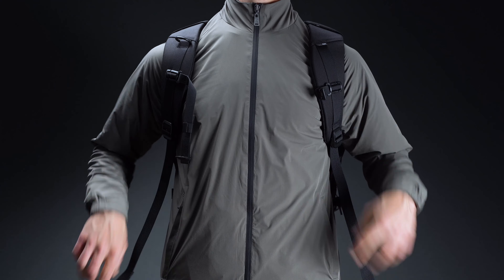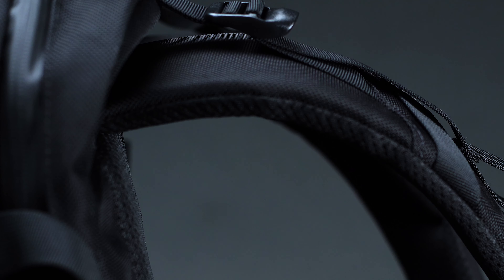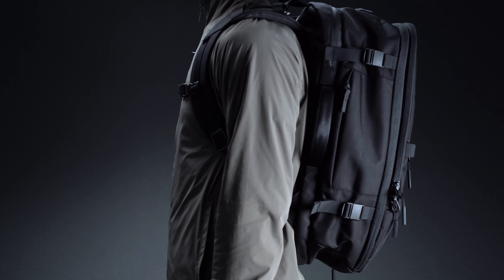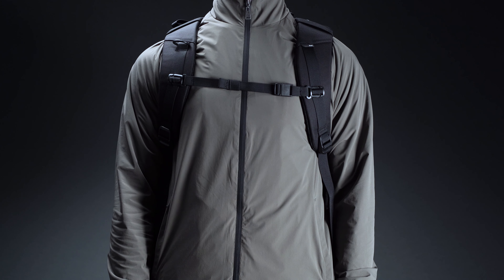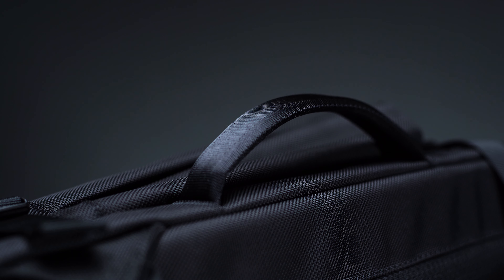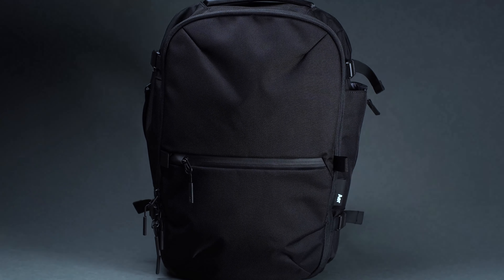Strap-wise, the Travel Pack 3 is certainly no slouch. Made with a specially contoured back panel and a set of load lifters, it ensures that the weight is distributed evenly across your upper body. And here's the thing — should you be in need of even more support, there's a pair of attachment points for securing an optional removable hip belt. Over the years, Air has worked hard to improve its Travel Pack 3, and the results speak for themselves. When you're in need of a tough, minimalist carry-on option, this is the bag for you.